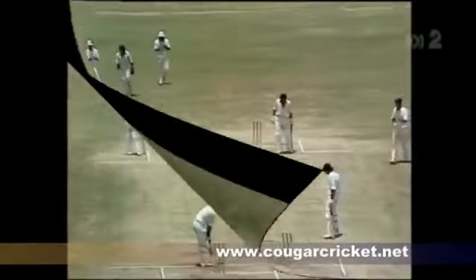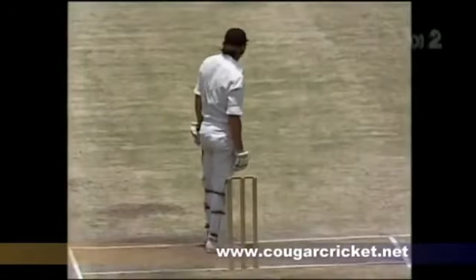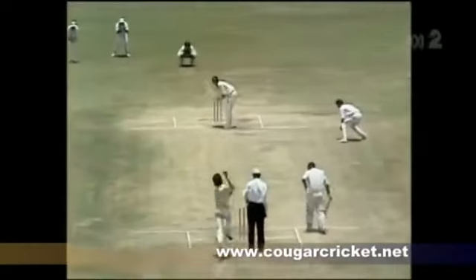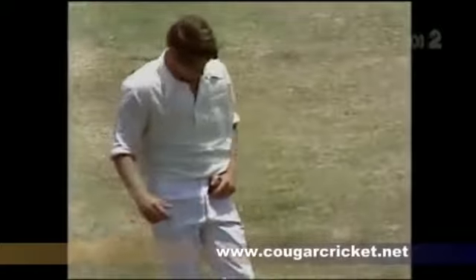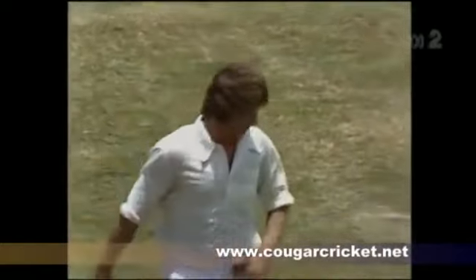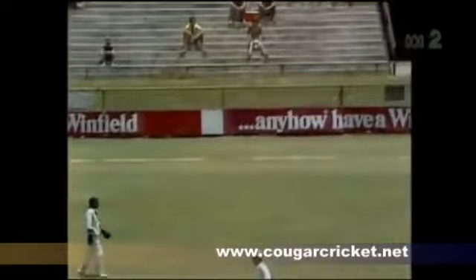And the end of the over. Thompson bowling to Luckhurst. Lillee to Amos. Thompson to Amos — and that'll be four byes, high and wide to the fence.